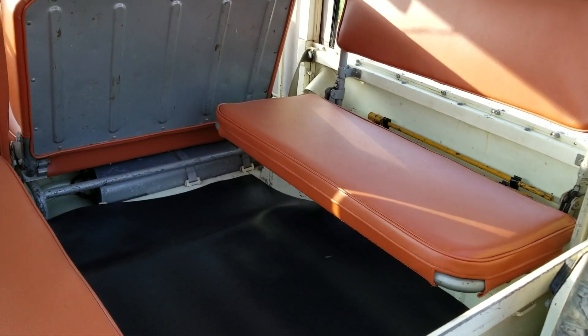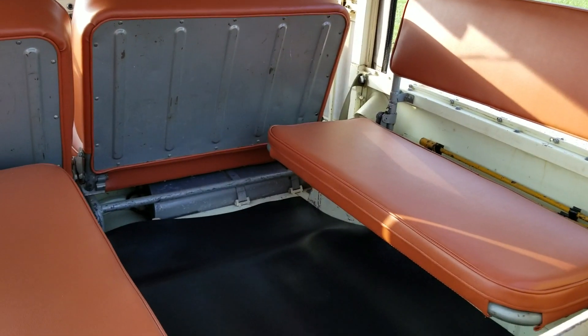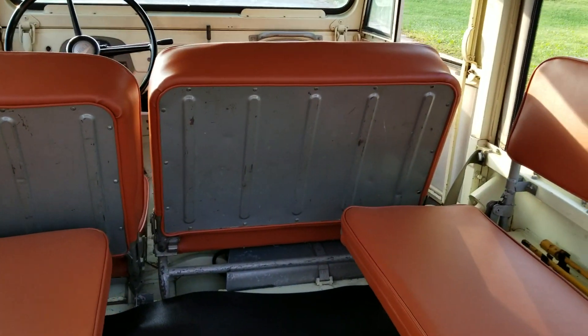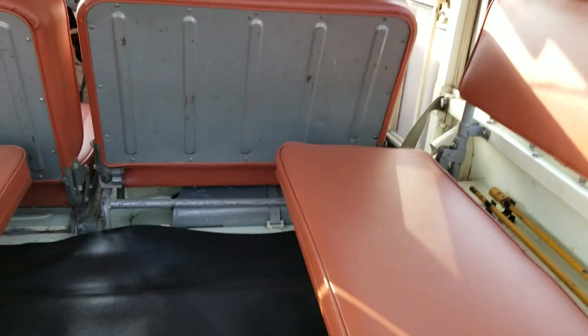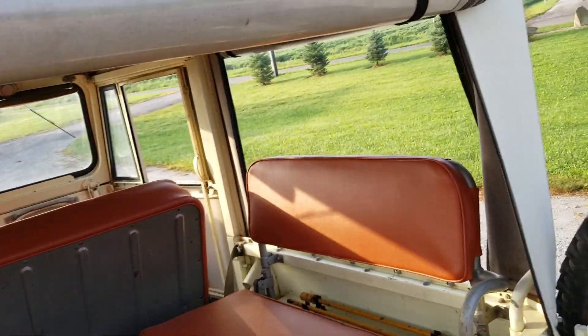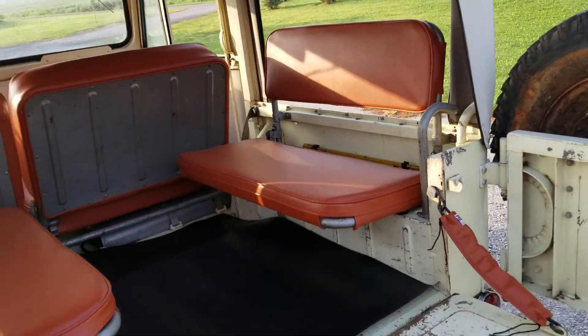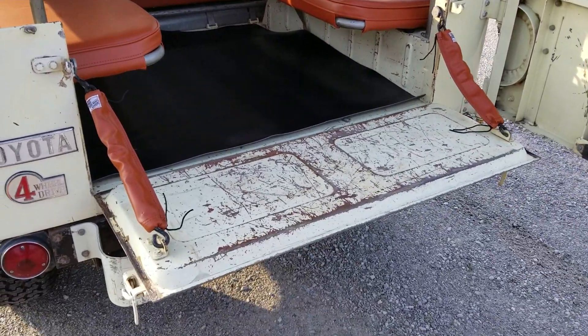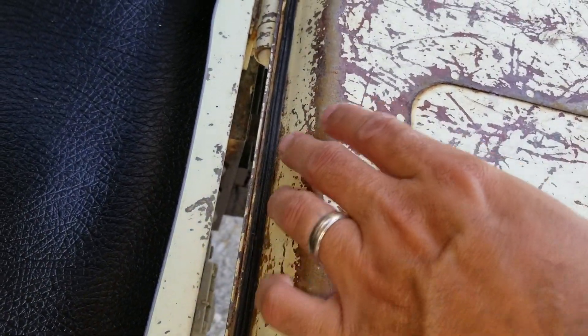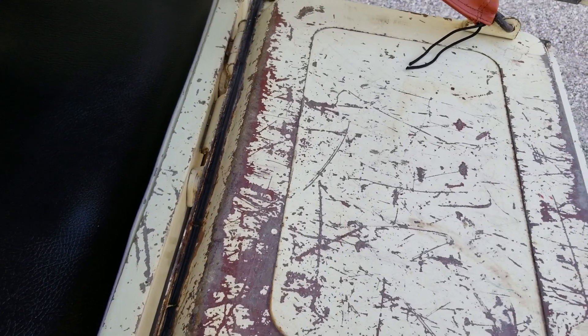I have the original seat covers that were removed — they're just pretty worn and faded over the years. Opening the back up, you can see just how clean it really is. There are some scratches over the years, but most of it is in amazing condition. The lower edge of the tailgate is absolutely perfect — no rust whatsoever down in here. The factory weather stripping is still on it, and I did purchase new weather stripping as well.